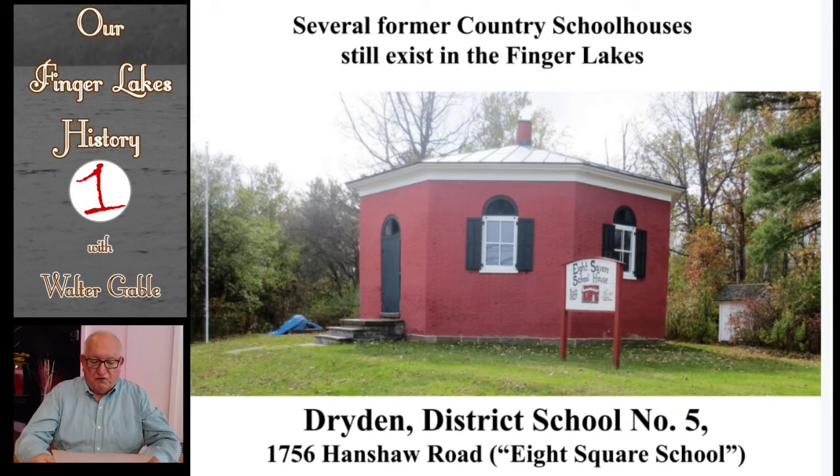There are several former octagon country schoolhouses that are still standing today throughout the Finger Lakes. One of these is the former Dryden District School No. 5, affectionately known as the Eight Square School. It was built in 1827, long before Fowler wrote his book. It was built when octagon schools were being attributed to Quaker philosophy — that everyone is equal in the eyes of God. Each side is twelve feet six inches. The History Center of Tompkins County holds classes for today's school children in this former schoolhouse, recreating school days of circa 1892.